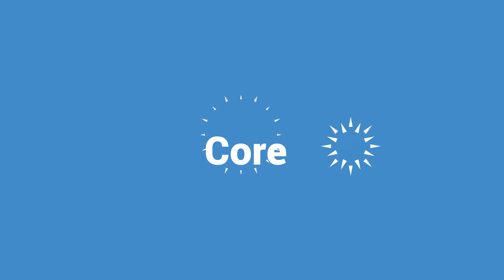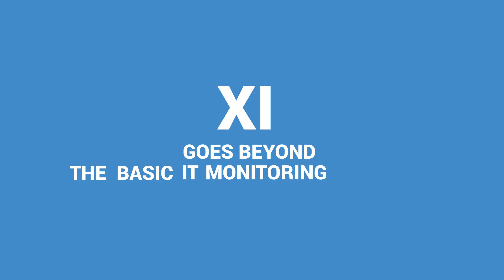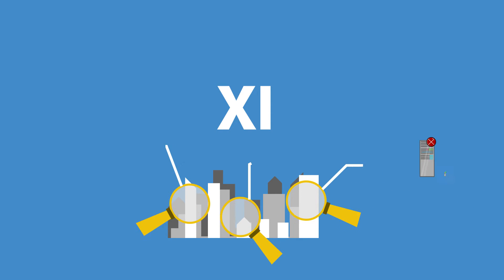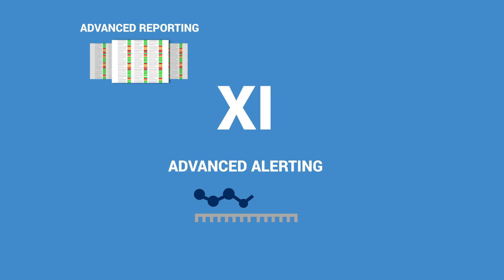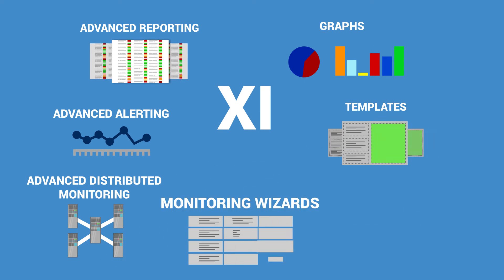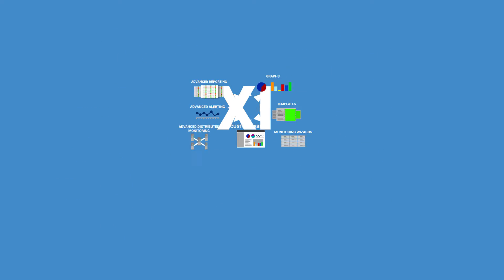And because it's such a great tool, we created around it the next logical step — essentially, the full powerful toolkit. Nagios XI goes beyond the basic IT monitoring software capabilities. It provides you with an extended insight of your IT infrastructure. You get advanced reporting options, advanced alerting, advanced distributed monitoring, graphs, templates, monitoring wizards, and an easy-to-use customizable user interface, which are just some of the many powerful features of Nagios XI.